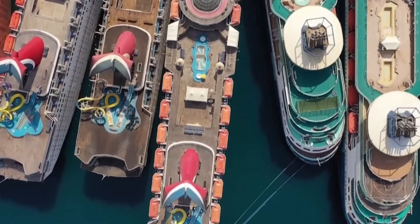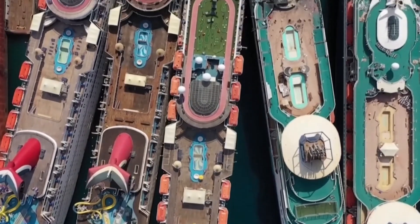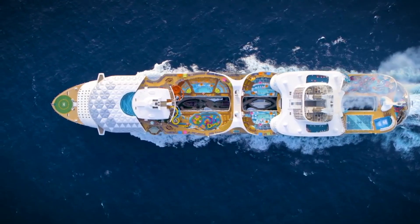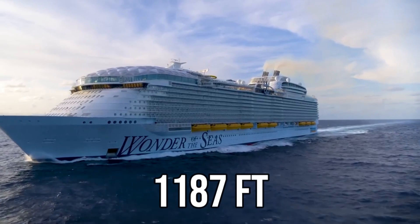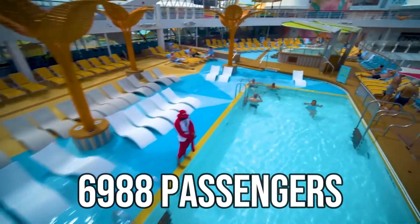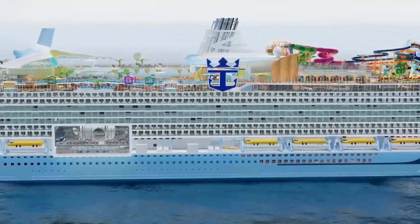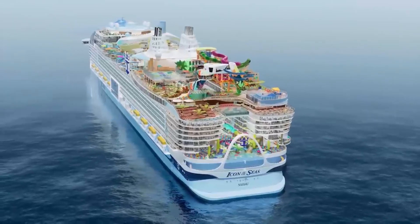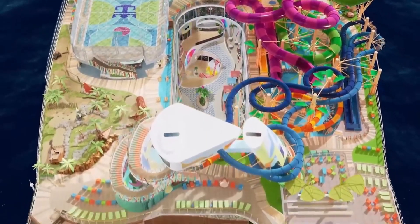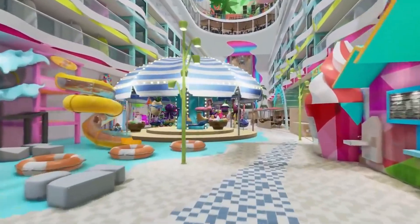Today, we are fortunate to have a diverse range of cruise ships, each with unique dimensions and capacities. Take, for instance, the Wonder of the Seas, currently the largest cruise ship in service, measuring 1,187 feet in length and accommodating up to 6,988 passengers. On the horizon, we have the Icon of the Seas, yet to enter service, standing at an impressive 1,198 feet tall and capable of hosting over 7,600 passengers, or nearly 10,000 when including the crew.